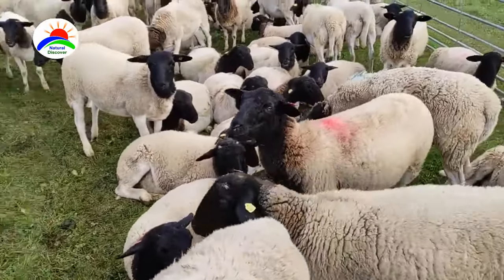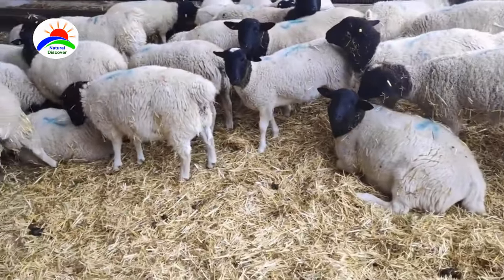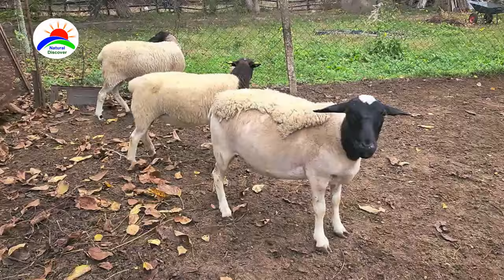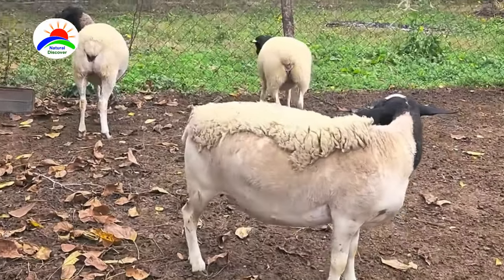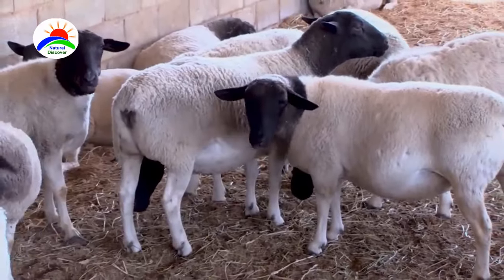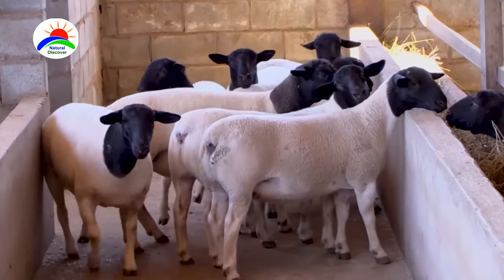Dorpers have a distinctive appearance with a white body and a black head. Dorper sheep have coarse hair that is not as valuable. They are a self-shedding sheep breed, meaning they do not require any manual shearing. The Dorper has a thick skin, which is highly prized and protects the sheep under harsh climatic conditions.